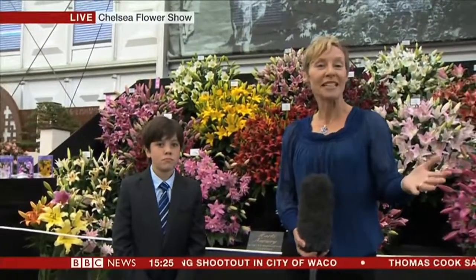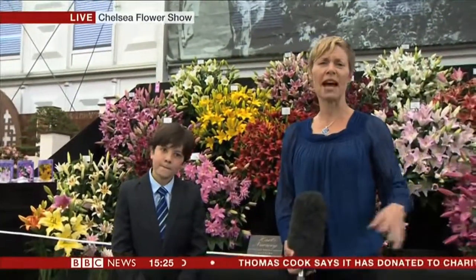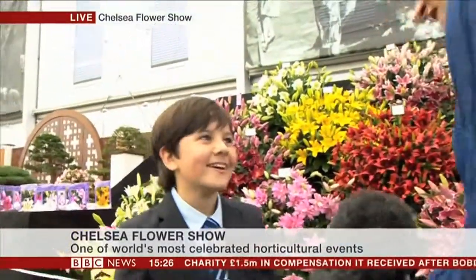Yes, I've been here at Chelsea all day talking to people who've won awards for years past, who may have been at Chelsea for a decade or so, but I'm going to introduce you to George Hassel. Hello, George. Tell us how old you are. I am nine. And you are RHS Young School Gardener of the Year.